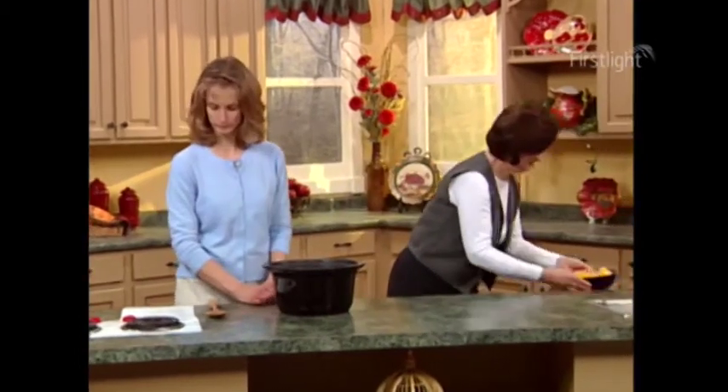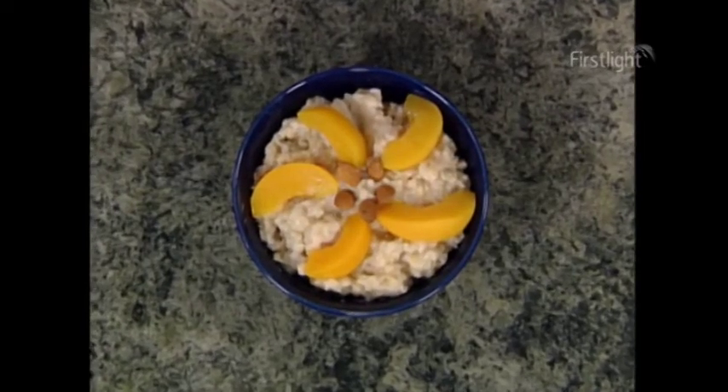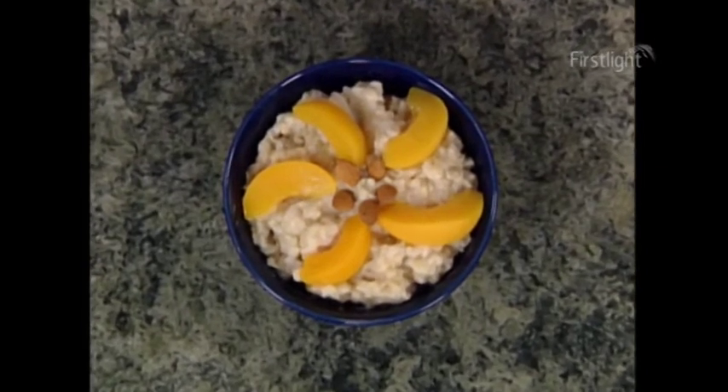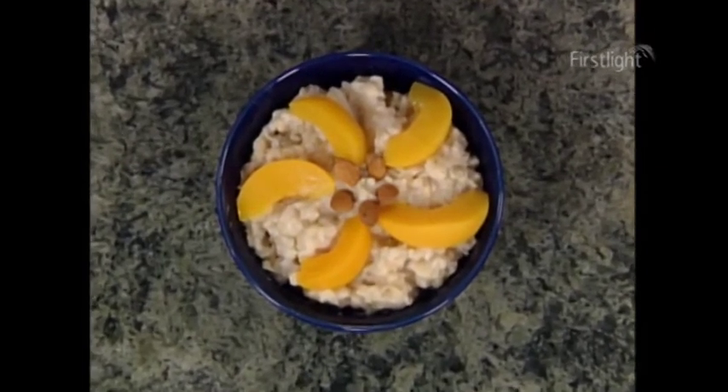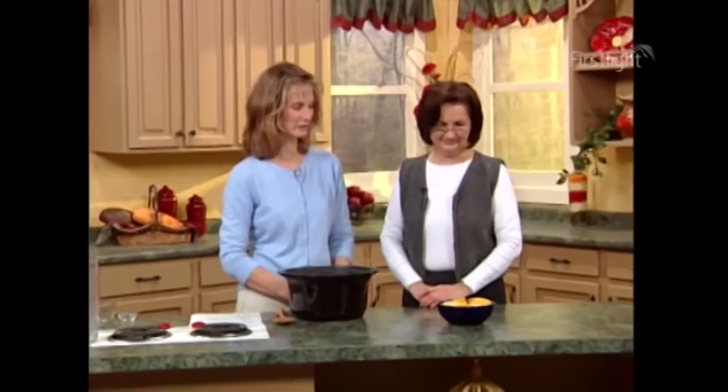We have a finished product that we've put some fruit on. This looks so good. This is just one way that you can garnish it — there are innumerable ways, just put whatever is your favorite type of fruit on it. Sometimes what we like to do is eat it like we would eat grits on a plate — it's very thick, so on a plate with a little salt on top. So it's versatile. It's a wonderful, good breakfast.